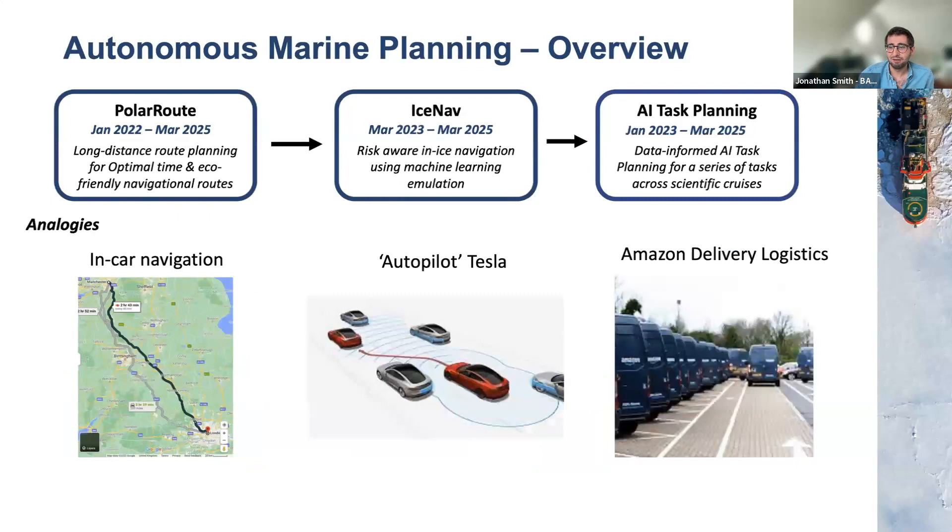To put this in everyday analogies: our long-distance route planner, called Polar Route, is very similar to an in-car navigation system. Like Google Maps, it gives you the most fuel-efficient and quickest route between locations. But unlike that, we don't have a road system in the polar oceans — we have strongly changing dynamic conditions of sea ice, currents, and different bathymetry for different vehicles. So we need to build upon previous work and leverage all these different types of information.